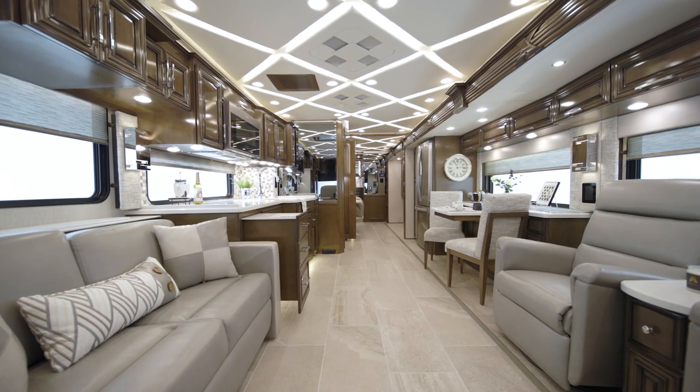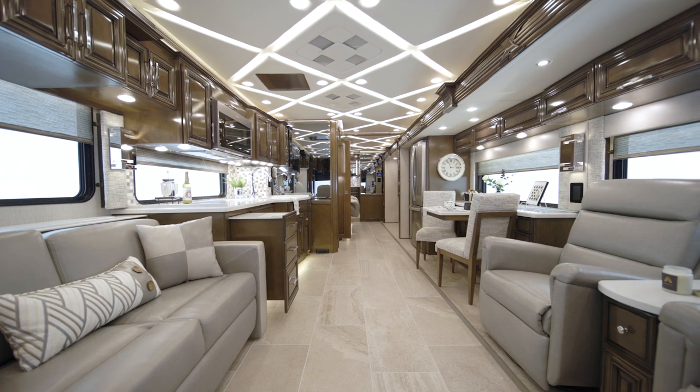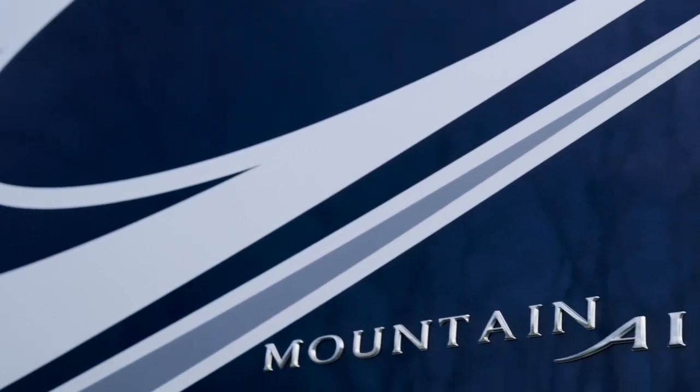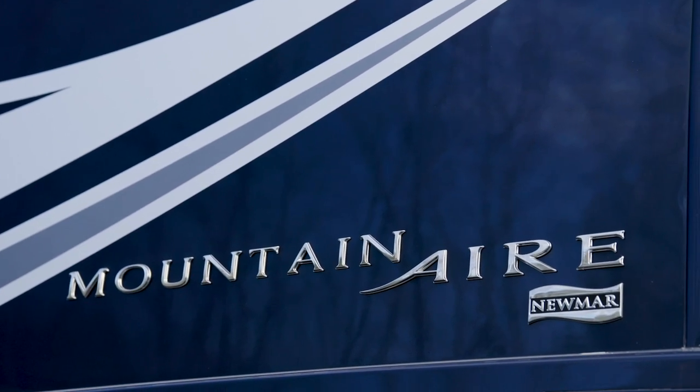With a host of amenities and features, it's a motor coach loaded with luxurious appointments. Today, we're honored to show you around the 2022 Mountain Air Luxury Motor Coach.